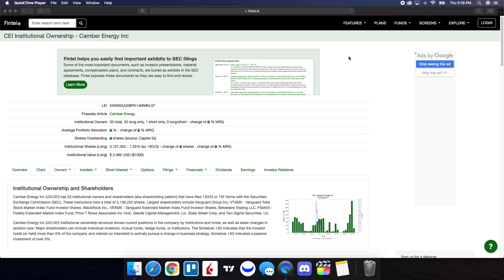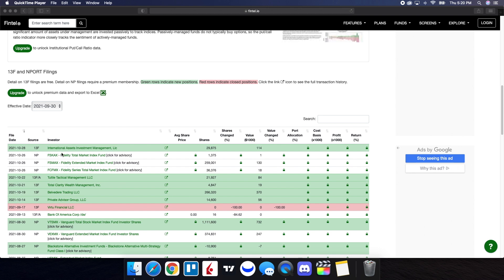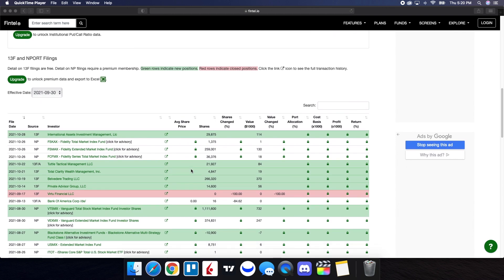We're going to take a look at recent institutional ownership and short interest information for Camber Energy. Green rows indicate new positions, while red rows indicate closed positions. For October 28, we have International Assets Investment Management LLC with a filing of just 29,875 shares. On prior dates, we had Tuttle Tactical Management LLC that went in with just under 22,000 shares, Total Clarity Wealth Management with just under 5,000 shares, Belvedere Trading with just under 267,000 shares, and Private Advisor Group going in with just over 14,000 shares.